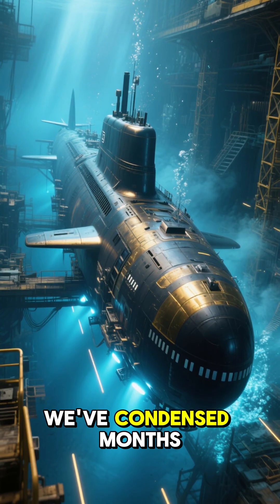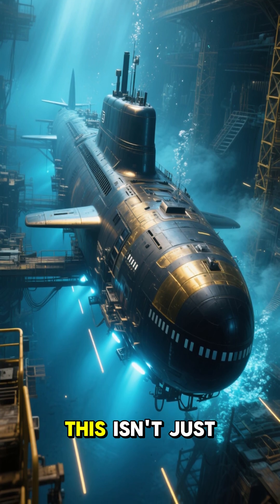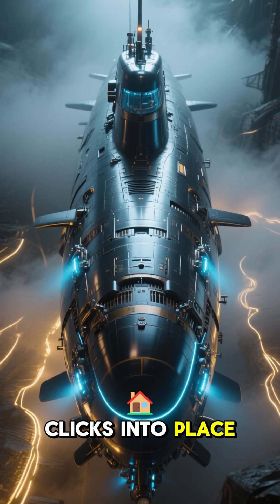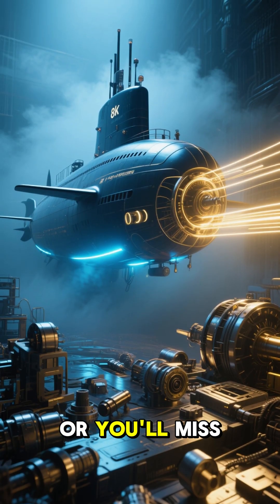In this video, we've condensed months of relentless work into seconds. This isn't just assembly — it's a race against physics itself. The final piece clicks into place, revealing the complete vessel. Don't blink, or you'll miss the magic.